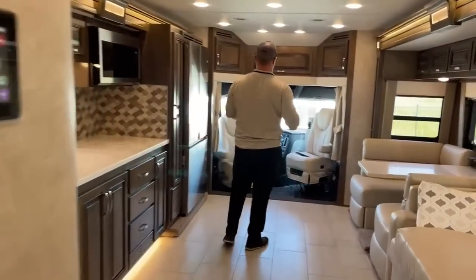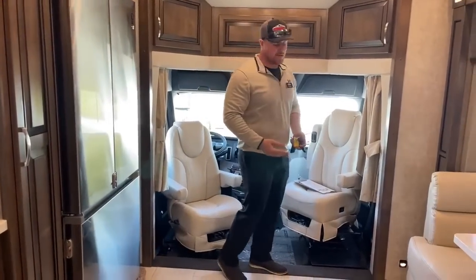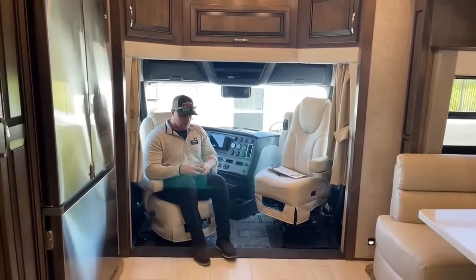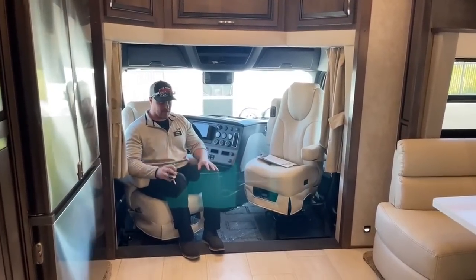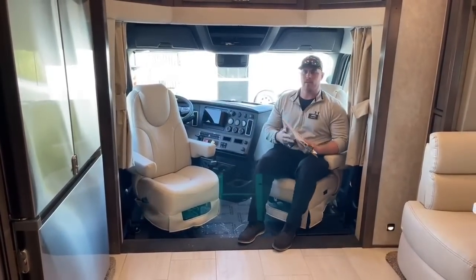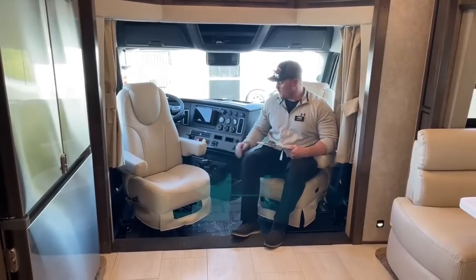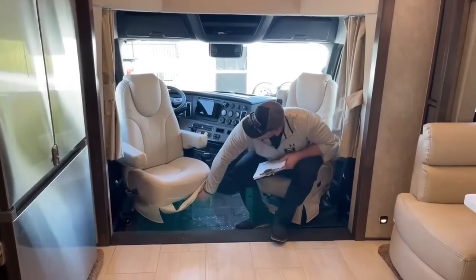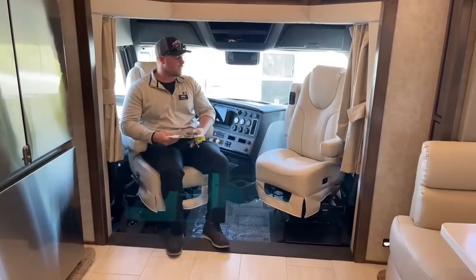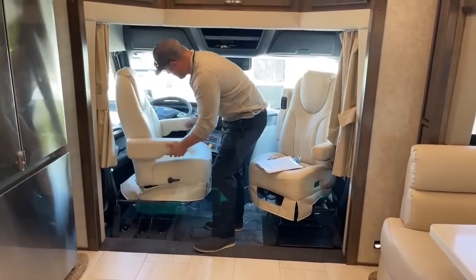Coming forward now — this is the money maker: the Cascadia P4 chassis. Both the driver and passenger seats swivel, so you can turn them around and they become part of the living space. What I like about air ride seats in the Freightliner chassis: in one seat my knees might be a bit up, but I can move to the other and it's a more level seating area. I can also adjust the seat height by putting air in and lifting it up — just push the button and up it goes. I'm now sitting at a more normal height.